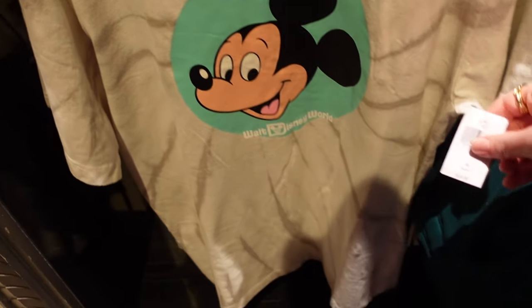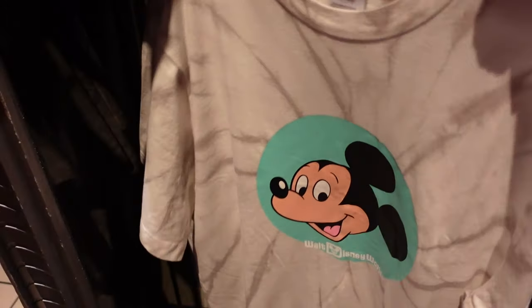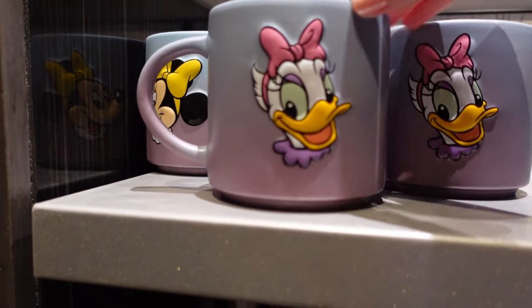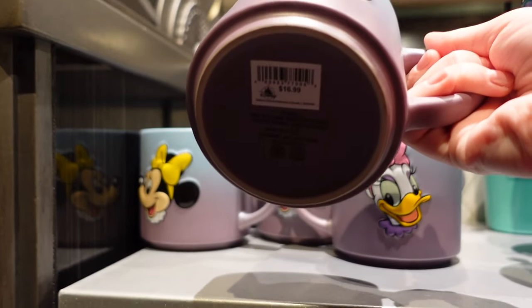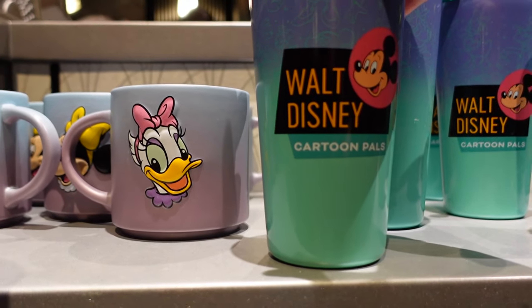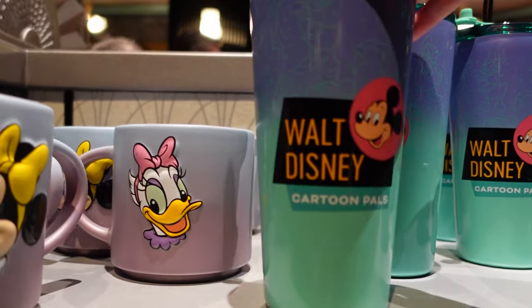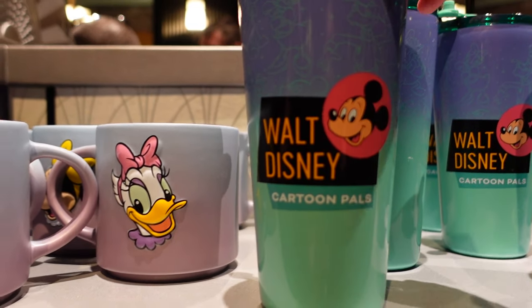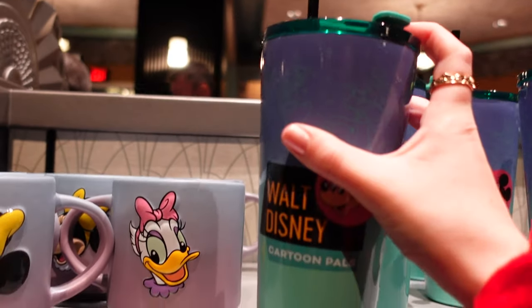I really like this t-shirt — $34.99. It's almost like an acid wash slash tie-dye effect with Mickey on the back, which has that same effect. There are a few of these mugs — this one is Daisy on one side and Minnie on the other. $16.99. Can it go in the microwave and dishwasher? Yes it can — microwave and dishwasher safe. Walt Disney Cartoon Pals — that one's $27.99, that is the lid with the straw.